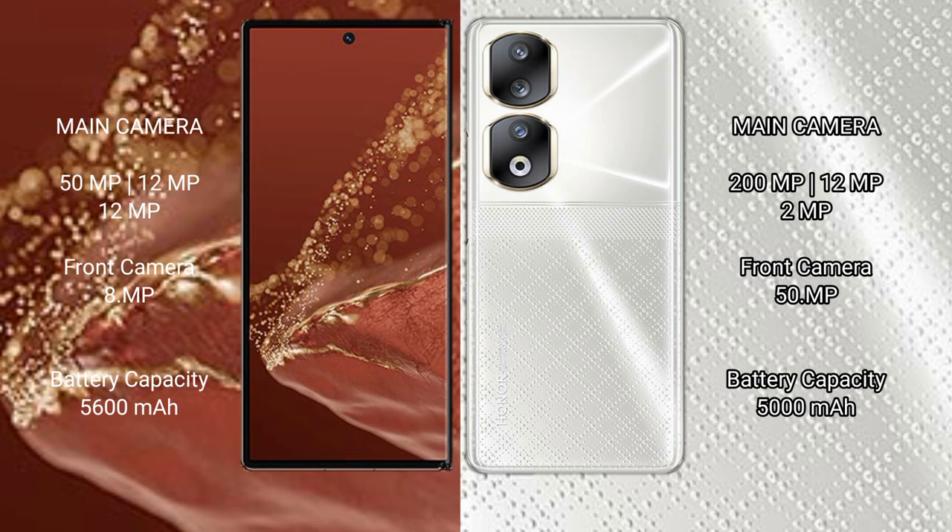The Huawei Mate XT Ultimate packs a 5600 mAh battery with 66W fast charging support. The Honor 90 has a 5000 mAh battery, also with 66W fast charging support.